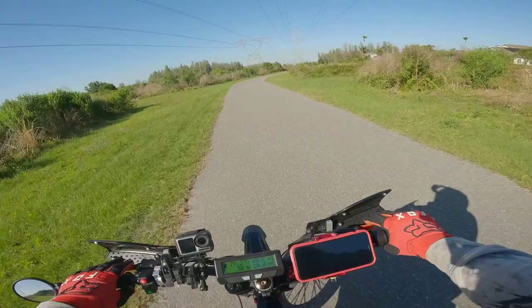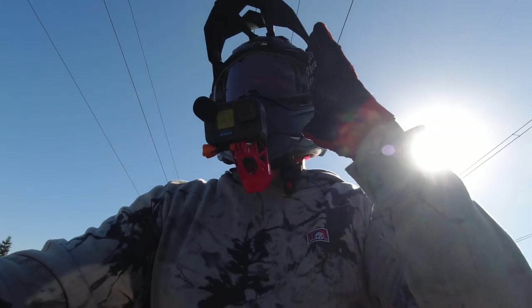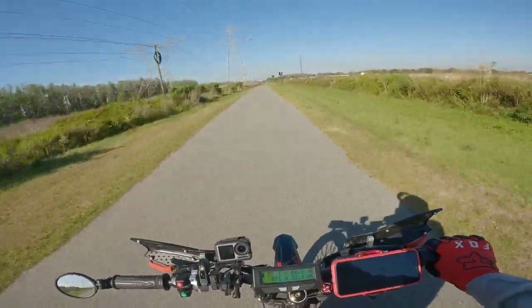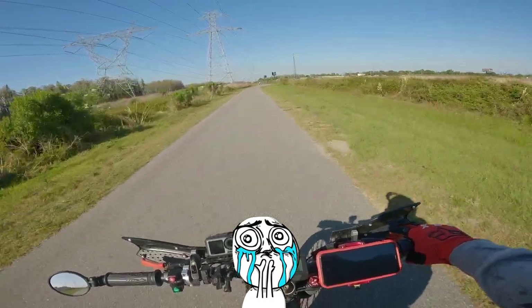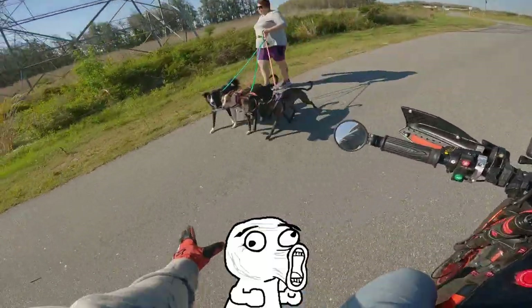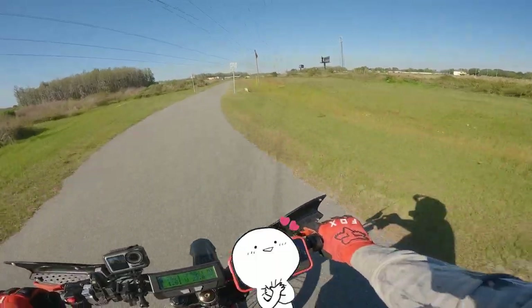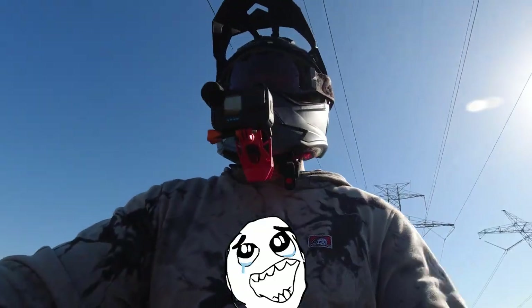It's so beautiful out here. I can't look this way — I've got to shield my eyes from the sun. Puppies! So many puppies. Oh my God — I love them, they're so cute.